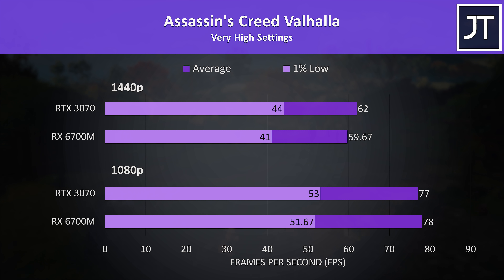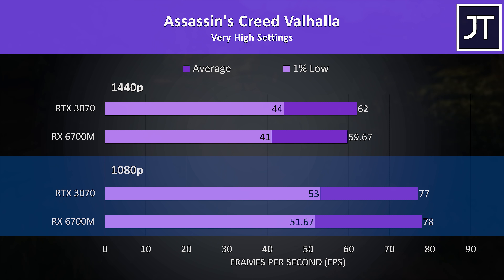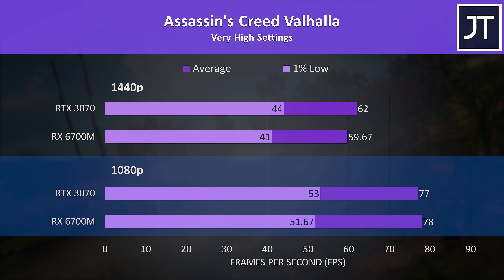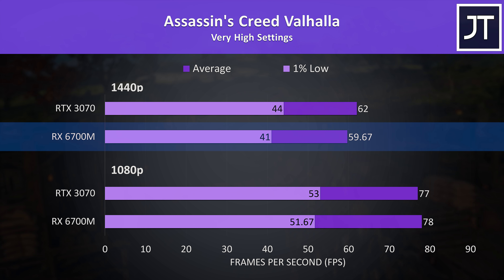Assassin's Creed Valhalla was also tested with the game's benchmark — a title that has historically favored Radeon graphics. The 6700M was just 1 frame ahead of the 3070 at 1080p, while the 3070 was slightly ahead on 1% lows. At 1440p the 3070 was just a couple of FPS higher, but the 6700M still delivered about 60 FPS.